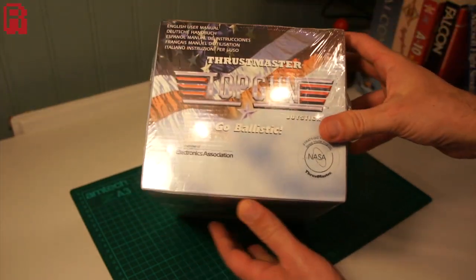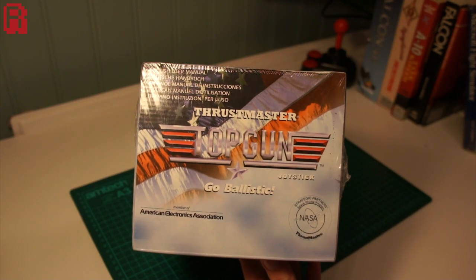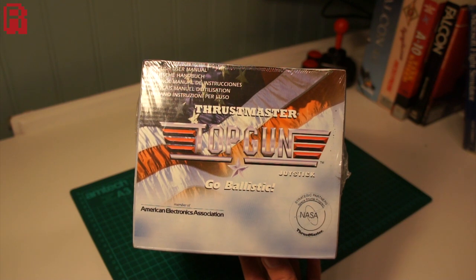The guns being those mounted to the plane I assume, and not tossed carelessly from the cockpit. More partnerships are evident on the top of the box, including membership of the American Electronics Association and a strategic partnership with the space shuttle program NASA. So we have endorsements from a Colonel, a partnership with NASA, Denny our PC simulations expert says it's a rock solid joystick, and of course it's called the Top Gun.